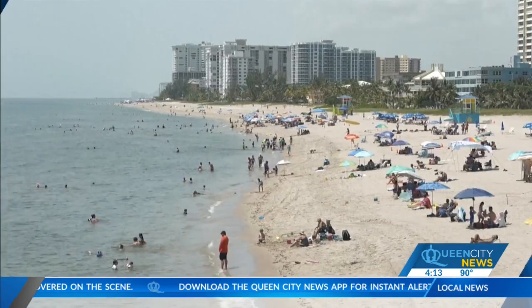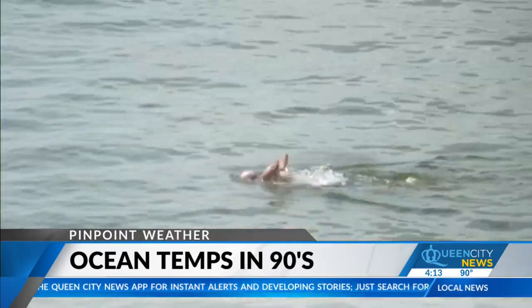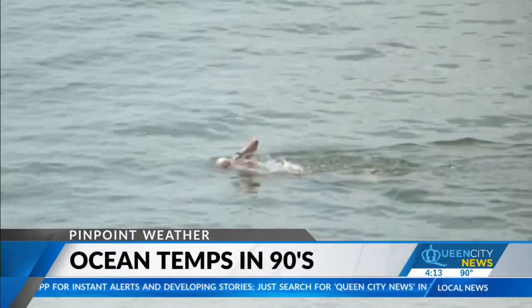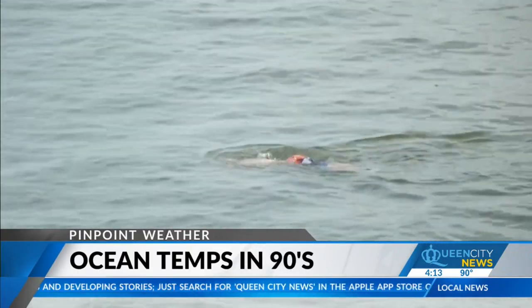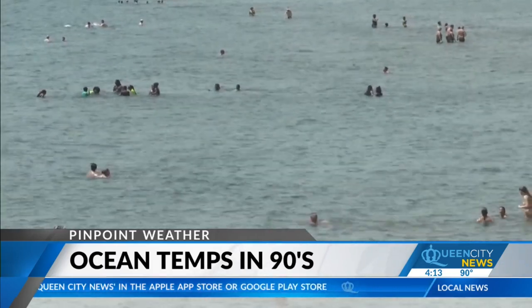Record global heating has invaded America's beaches. Water temps off the coast of Florida are registering in the mid 90s. It's not just depriving swimmers of cooling dips in the surf — it's making a real impact on our environment. Meteorologist Andrew Brightman is here with the science behind it all.